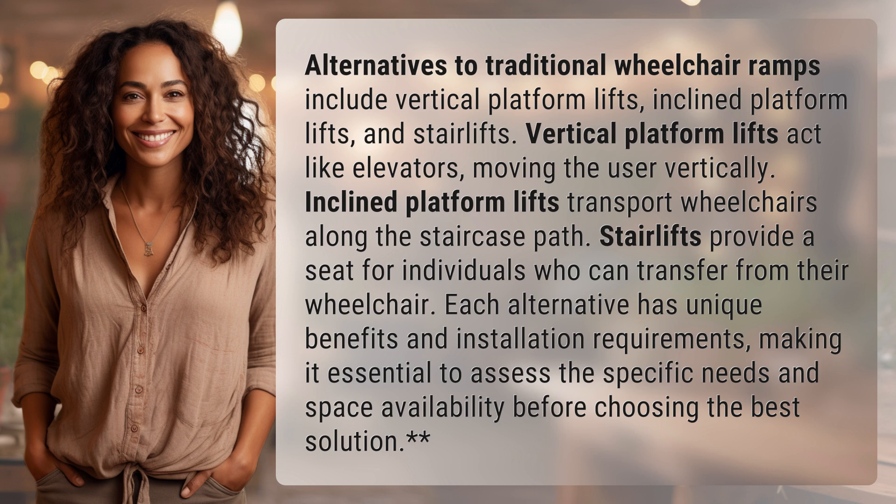Each alternative has unique benefits and installation requirements, making it essential to assess the specific needs and space availability before choosing the best solution.